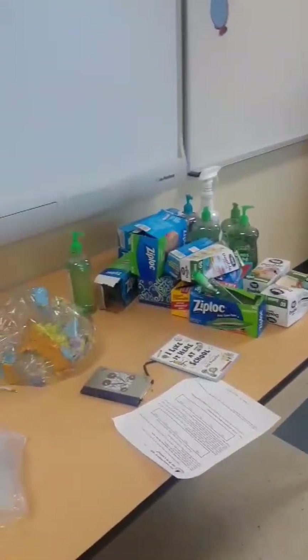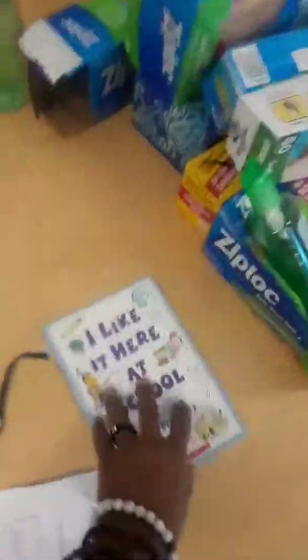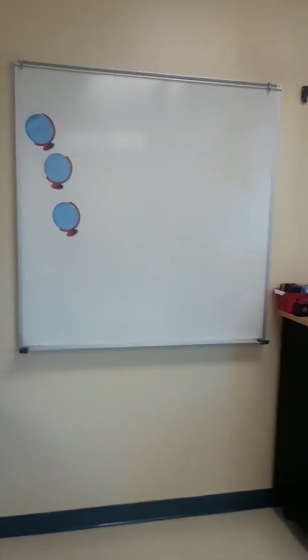On my table I have ziplocs, my tissues, my hand sanitizers. This is just a little fun poem book I like to read to the kids. This science project drops a penny, and this is the board that I normally just teach from over on this side of the room.